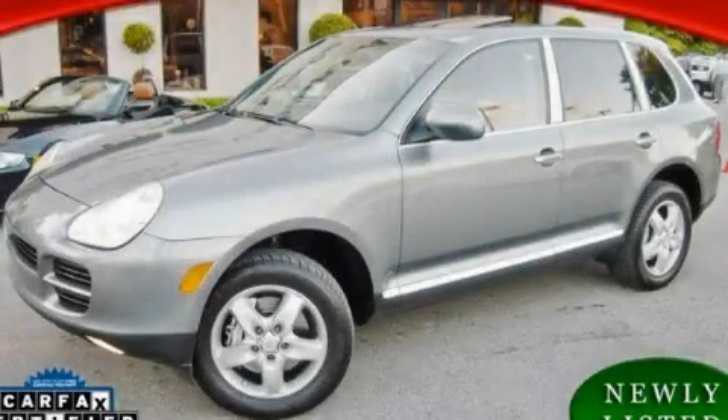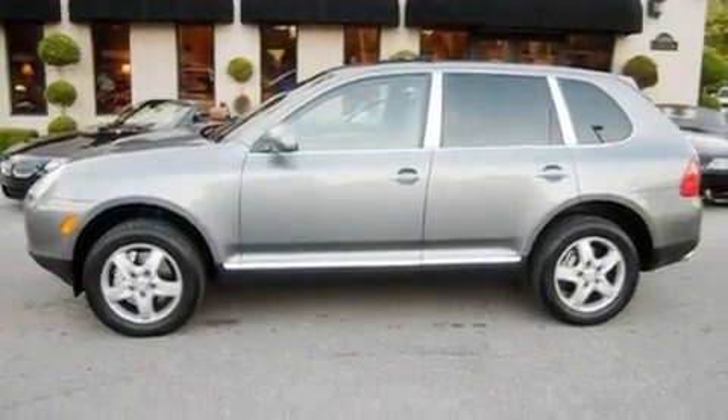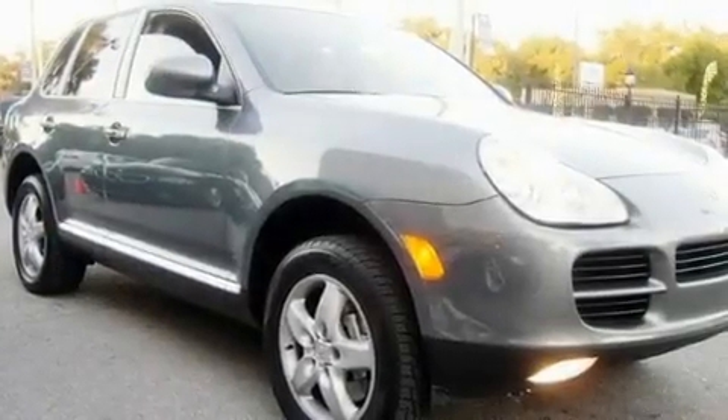This is a 2004 Porsche Cayenne, a drive in shape that provides endless luxury. It has a 4.5-liter 8-cylinder engine and an automatic transmission.